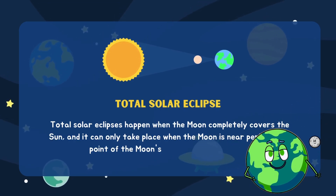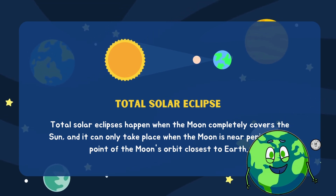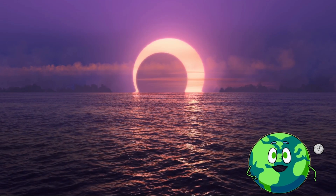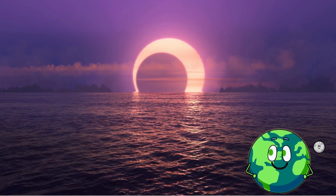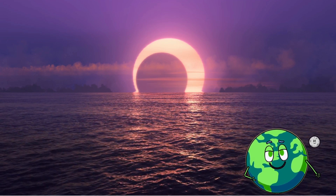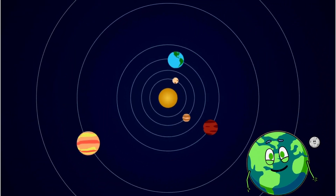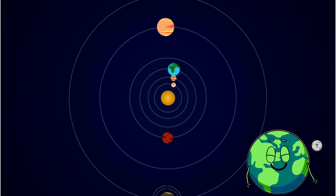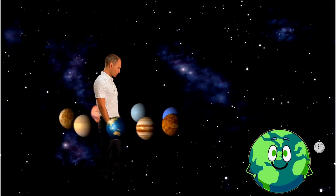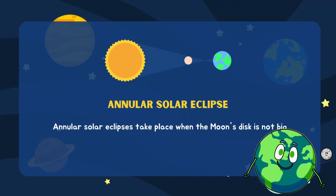Total solar eclipses happen when the moon completely covers the sun, and it can only take place when the moon is near perigee, the point of the moon's orbit closest to Earth. During a total solar eclipse, the moon steals the spotlight, completely blanketing the sun in an awe-inspiring celestial blackout — a cosmic spectacle that can only unfold when our lunar companion is near perigee, the point in its orbit closest to Earth.